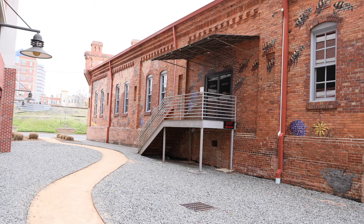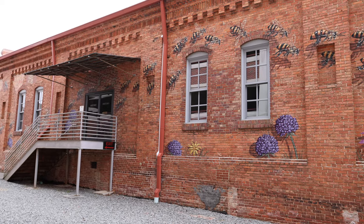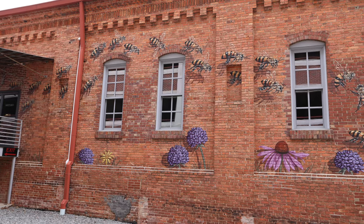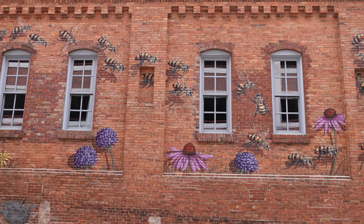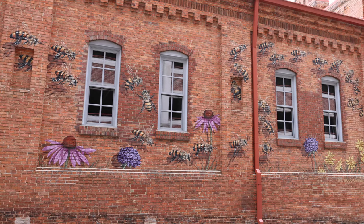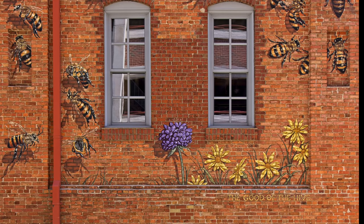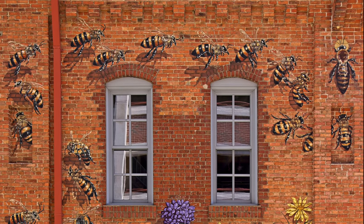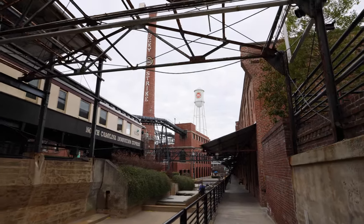Here is the mural on the side of where Burt's Bees is. I took some pictures as well — I just wanted to show you in video to give an idea of how big this is. Really well done, lots of detail. I think that's going to do it for this episode of getting the shot at beautiful American Tobacco here in Durham, North Carolina.